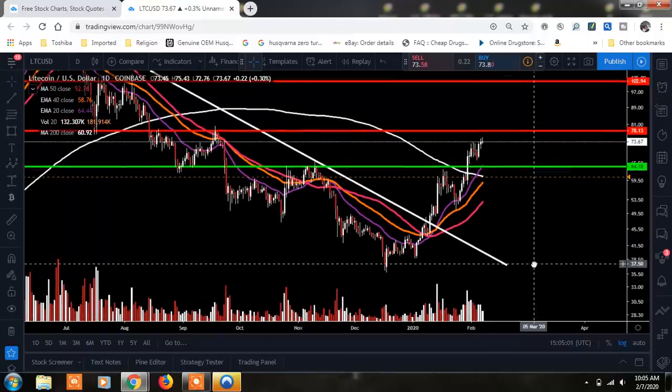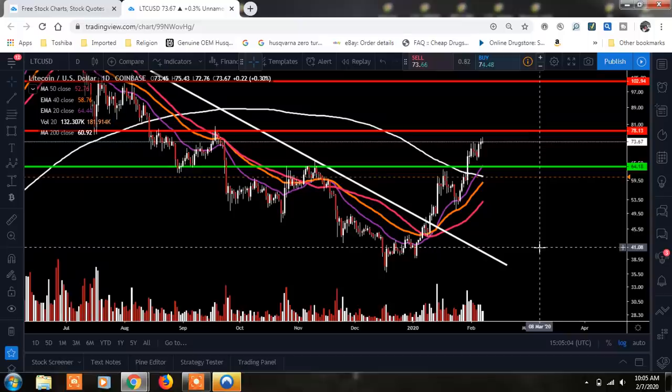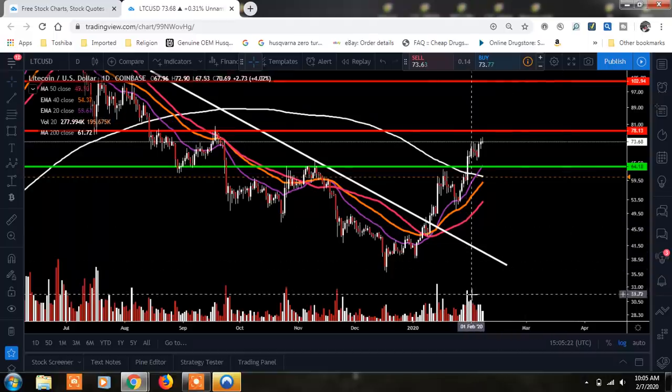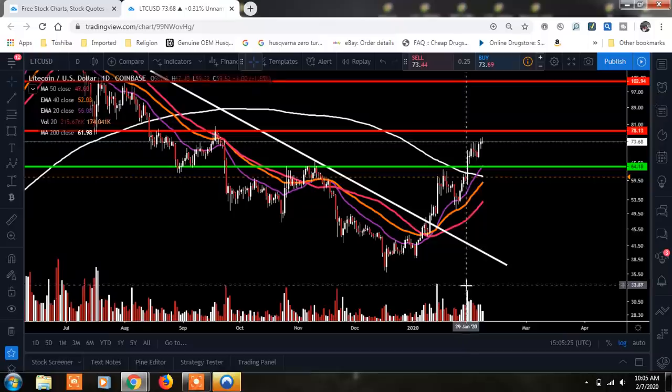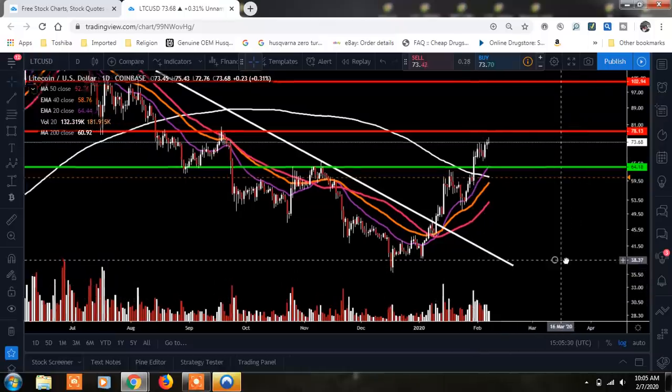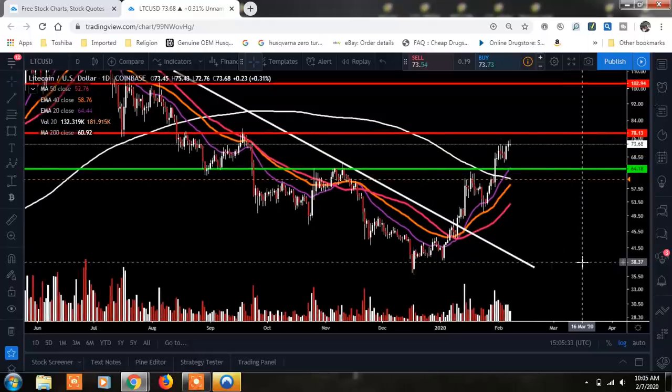Right now things are looking pretty decent for Litecoin. The only thing I'd say is we're getting overextended on the RSI as we run into our next overhead resistance at $78.13. Could we run up to $78.13 before we start the retracement? Absolutely, there could still be more in the tank. We may even break through that $78.13 — it's just going to depend on what Bitcoin does. You can see right now the volume is starting to head down a little bit as our price is moving up. That may be another indicator that we start to have a little bit of a retracement. If you're in a Litecoin position right now, this is where you want to continue to hold in an uptrend — that's when you want to hodl.